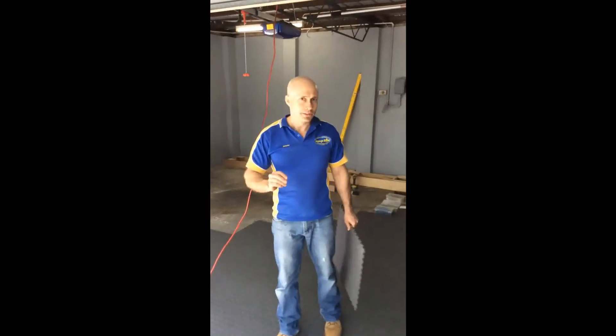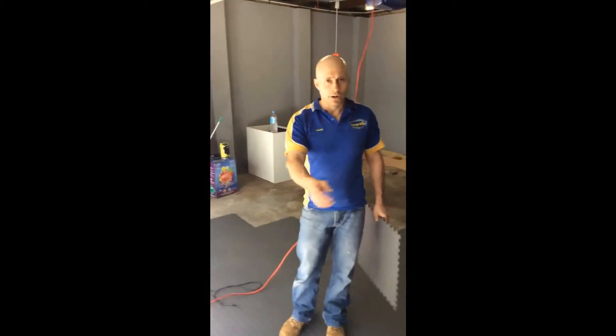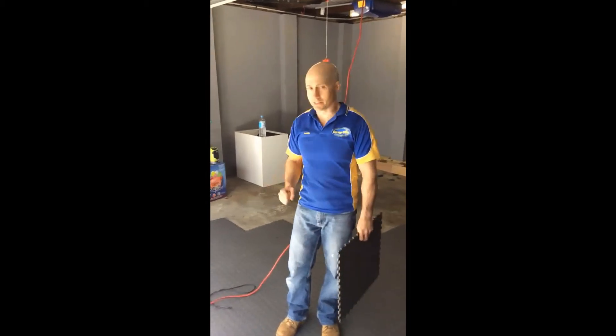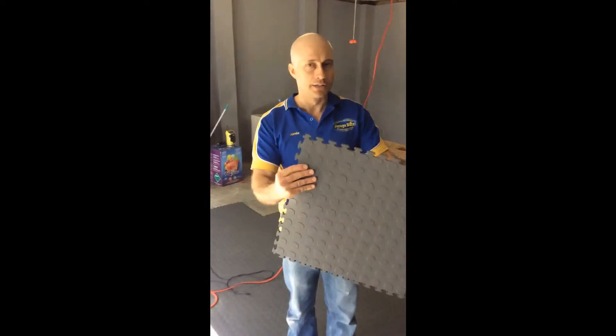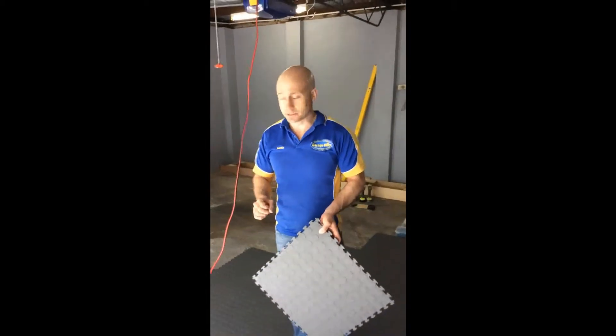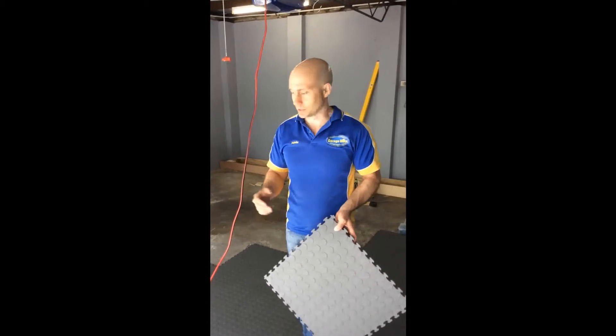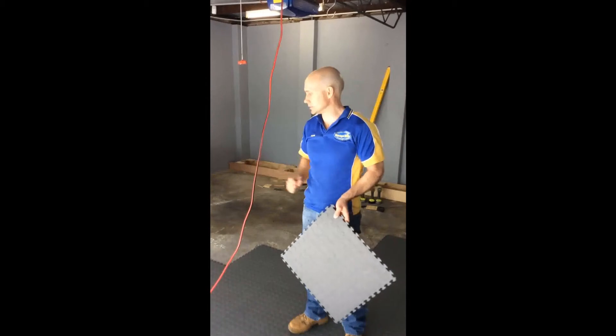The second way to tile is just like a ceramic tiler — chalk a line down the centre of the garage and then tile from the centre out. The reason we prefer the L-shape method when the garage is fairly square is it saves a lot of cutting, because all you need to do is take the tags off rather than cut full-size tiles on both sides. But either method is fine to use.